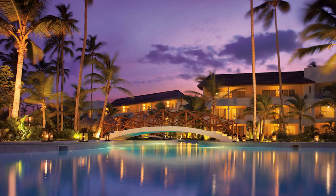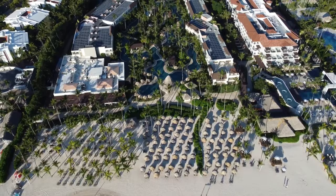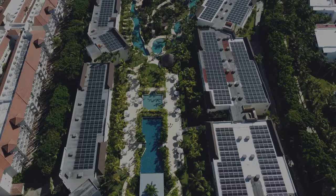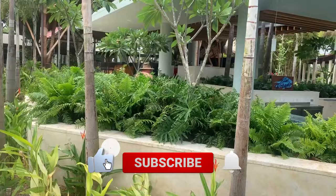That's it from us. If you feel that Dreams Royal Beach Punta Cana meets your preferences, we suggest exploring the links in the description box below to secure your booking at the best available rate. However, if you're still searching for the perfect resort, be sure to watch our video on the best all-inclusive resorts in Punta Cana for 2024. Thank you for tuning in. Remember to hit that subscribe button for more great content. Happy travels, everybody!